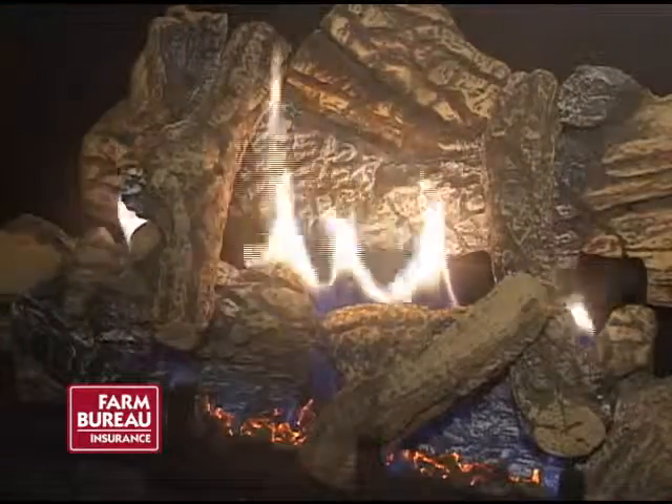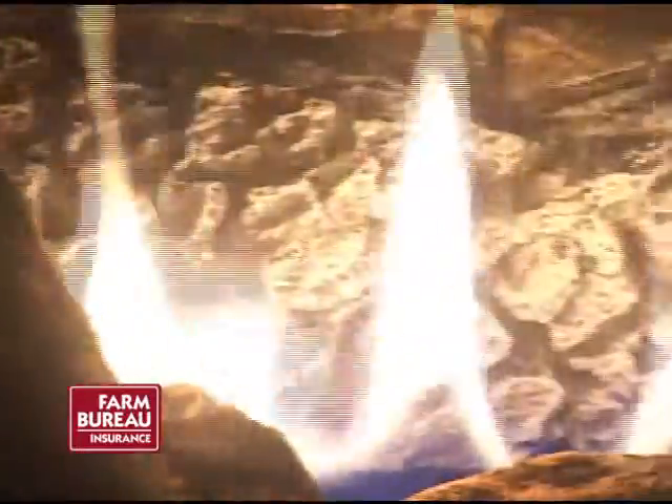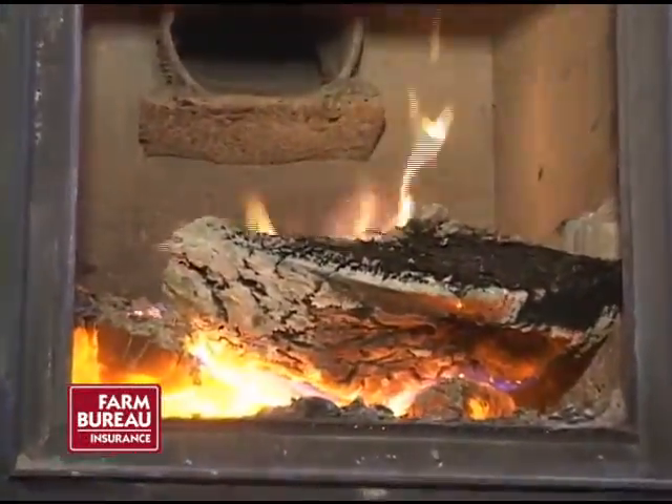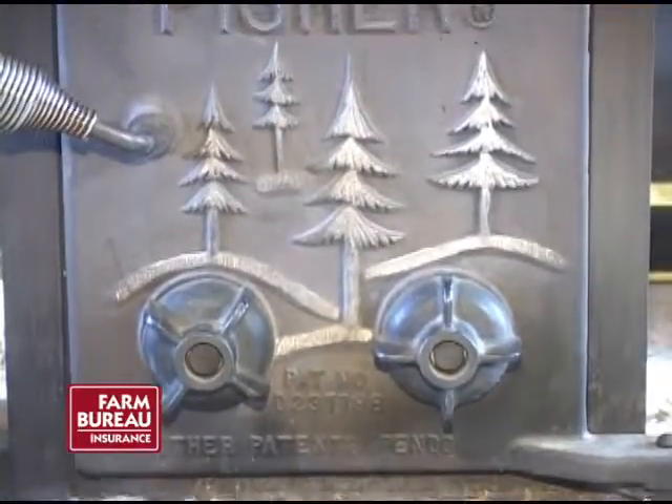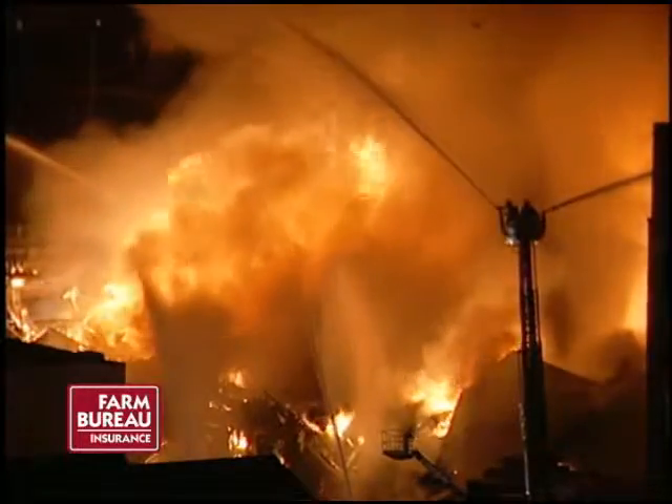More than one-third of Americans use fireplaces, wood stoves, and other fuel-fired appliances as primary heat sources in their homes. The high cost of fuel is resulting in a tremendous increase in the use of these alternative sources of heat to supplement a primary gas or oil burning system. Virginia Farm Bureau Insurance Safety Manager Bruce Stone says that the increased use is also increasing fire risk.